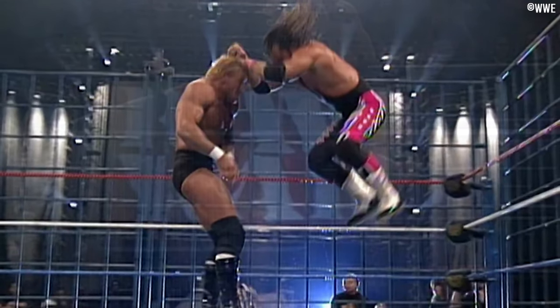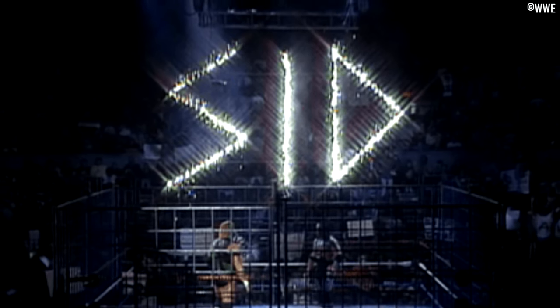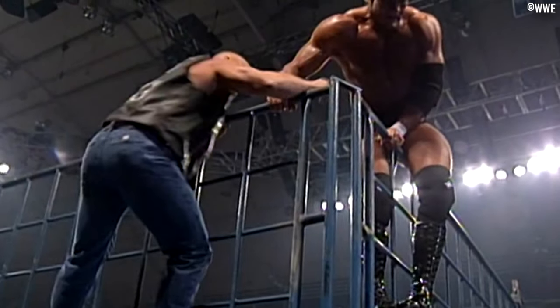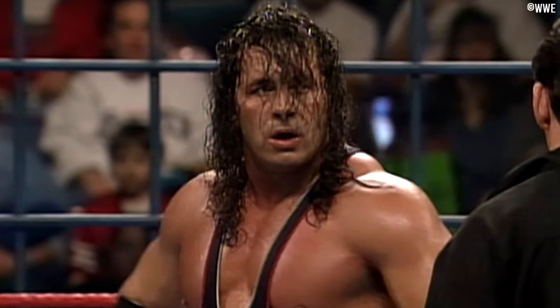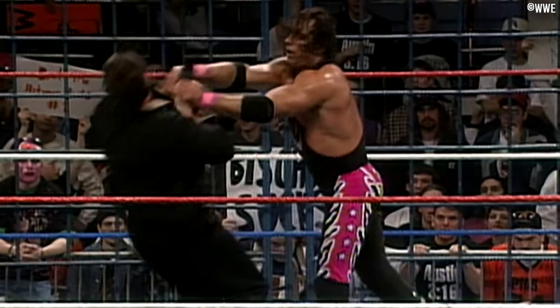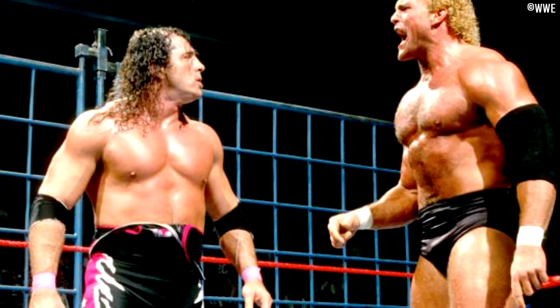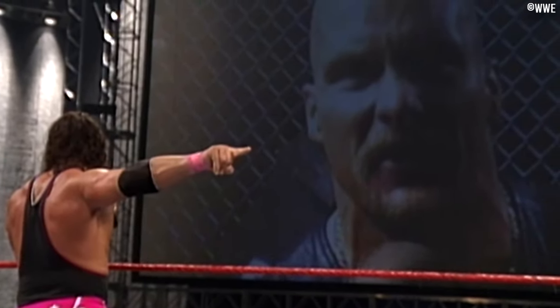Psycho Sid vs Bret Hart on the March 17th 1997 episode of Raw was filled with drama — a lot was at stake. If Bret could win by defeating Sid, his match with Stone Cold Steve Austin would turn into a title match at WrestleMania. If Sid won, his title defense against the Undertaker at WrestleMania would go ahead as scheduled. Both Austin and Undertaker came down to try and sway the outcome, and Sid ended up winning after Undertaker slammed the cage door in Bret's face. Afterwards, Bret gave maybe the best promo of his career when he snapped, pushing Vince McMahon to the ground — and it's been said this was the genesis of the Mr. McMahon character. The cage match itself was nothing to write home about, but the story before, during, and after was nothing short of amazing.